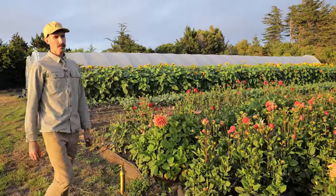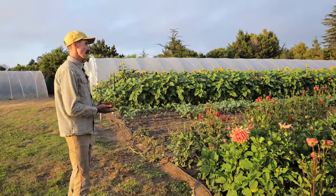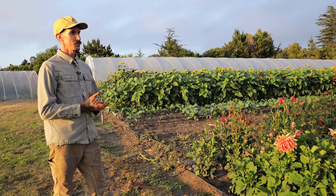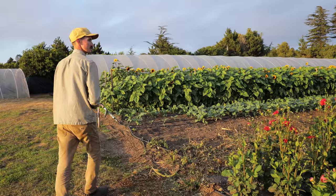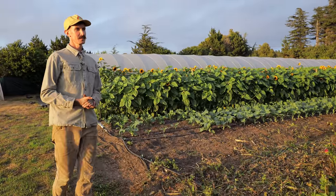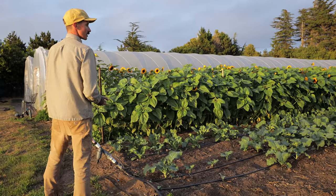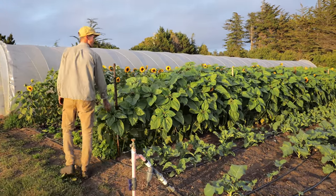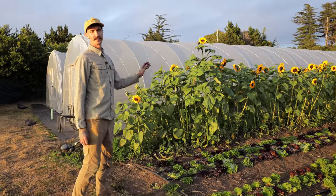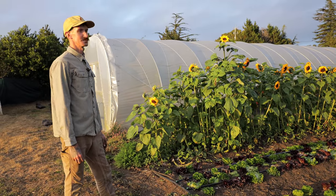In a typical season we would have a lot more flowers, but because we just had a baby this year, we kind of scaled back our cut flower production and are just growing a little bit to keep us happy and keep our customers happy. We've got some broccoli and cauliflower, some sunflowers — some blown-out sunflowers just for aesthetics.